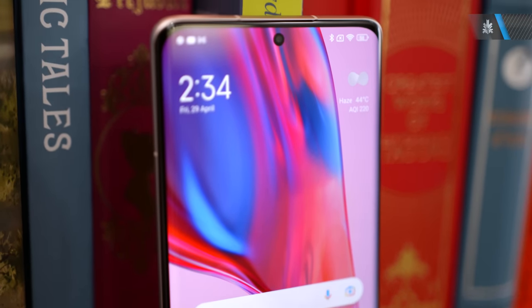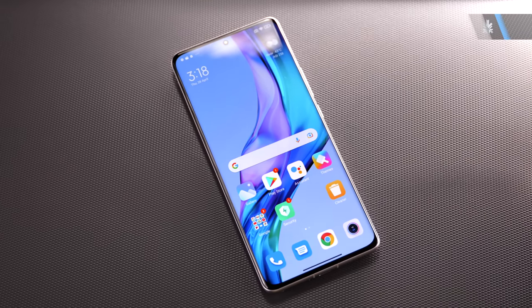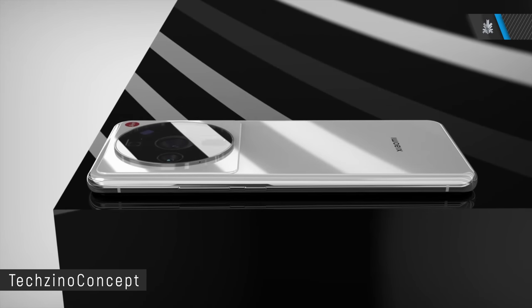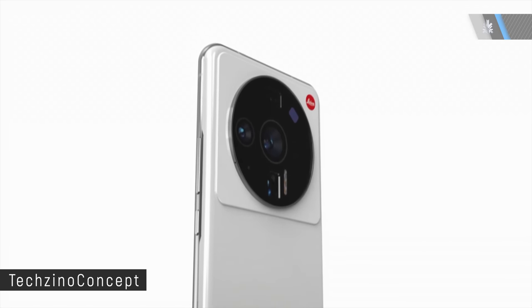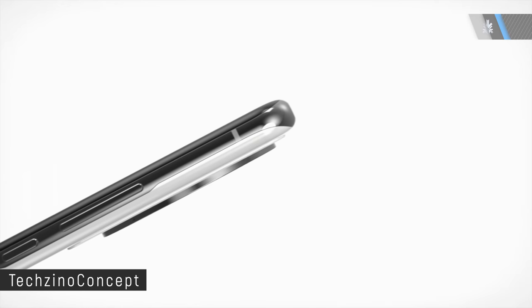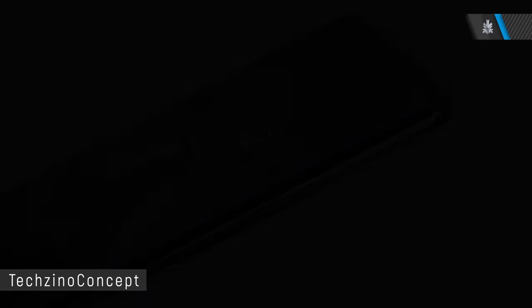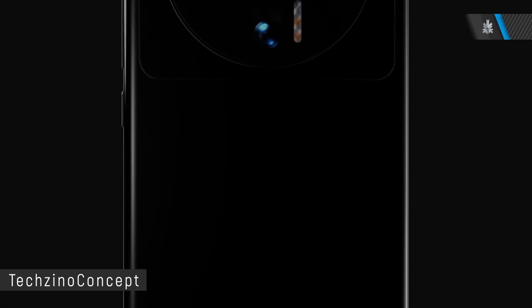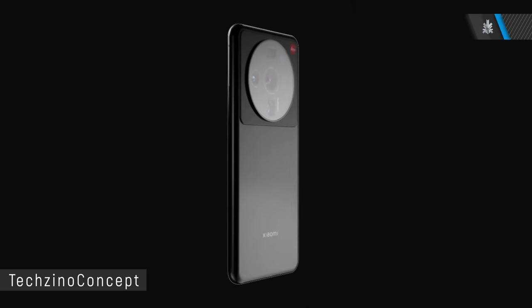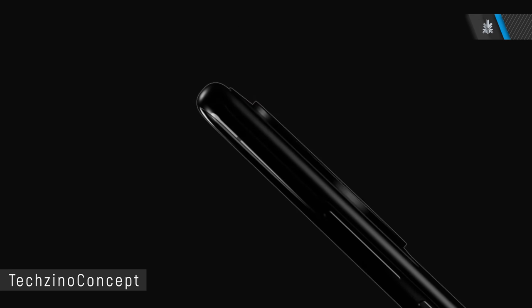The Snapdragon 8 Plus Gen 1 is expected as the chipset, along with 256 or 512GB of UFS 3.1 storage, and a 50 megapixel main rear camera with optical image stabilization and laser autofocus. Certain markets will get 67W fast charging, while India might get faster 120W charging, which is something Xiaomi has been pushing quite a lot. We're looking forward to the Leica partnership on the 12 Ultra.